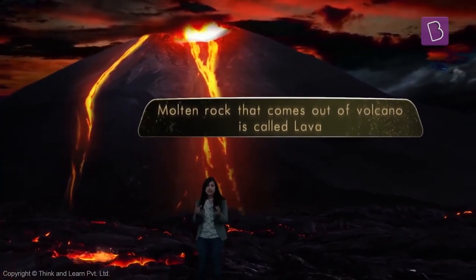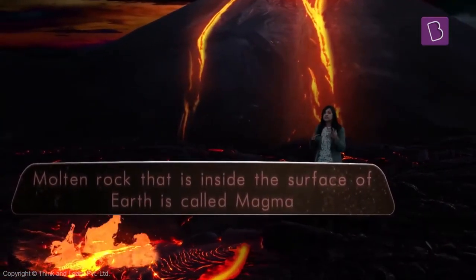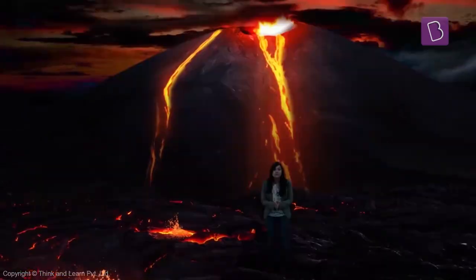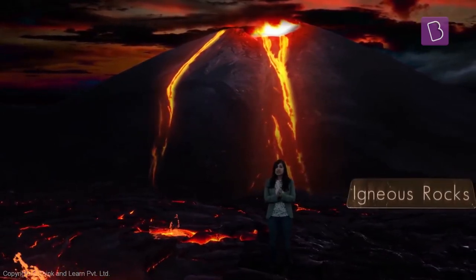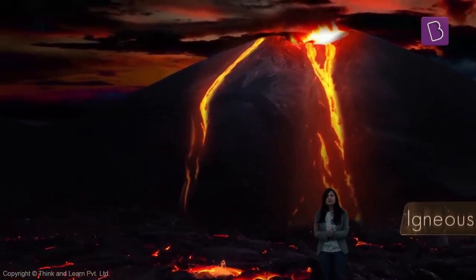When that molten liquid rock is inside the surface of the earth — when it hasn't come out yet — we give it a different name: we call it magma. Our first and very special kind of rock, called igneous rock, is going to be formed here, and it's actually pretty interesting how they are formed.